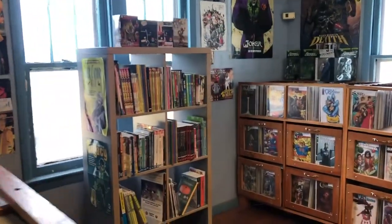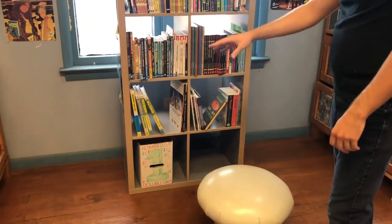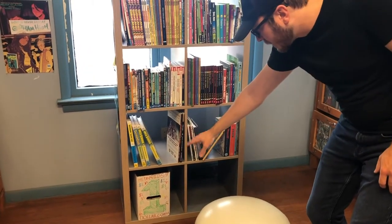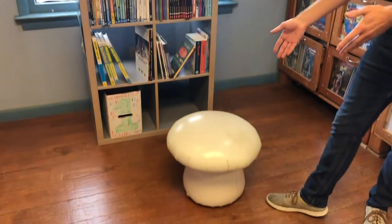Over here we have our kids section, which we revamped this year. We've made it a little bit more inviting, a little bit brighter. All kinds of cool kids' trades are here, a dollar box of kids' comics, and this mushroom seat that's been here for absolute years. And now I'm going to hand it over to Eric.